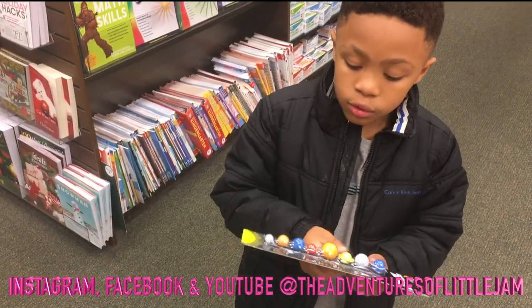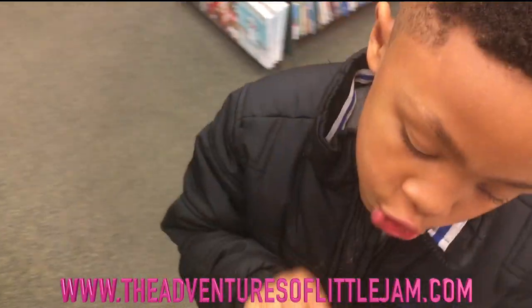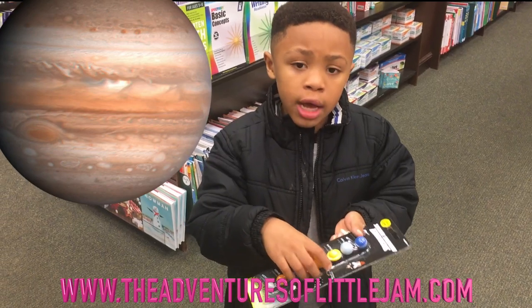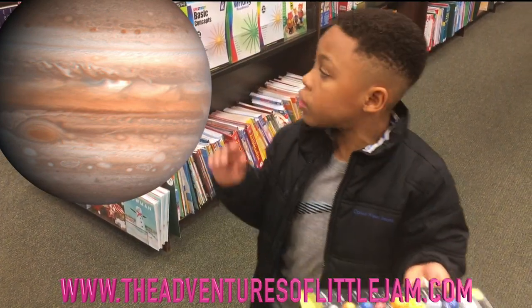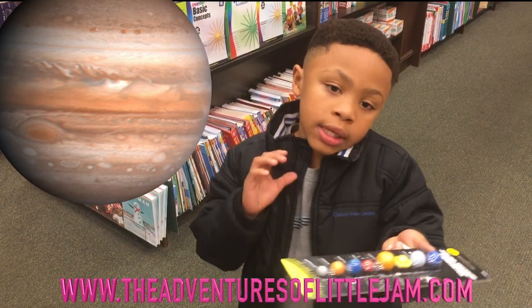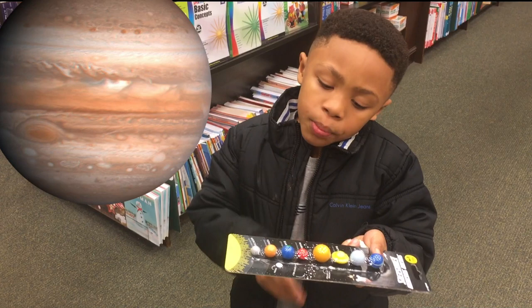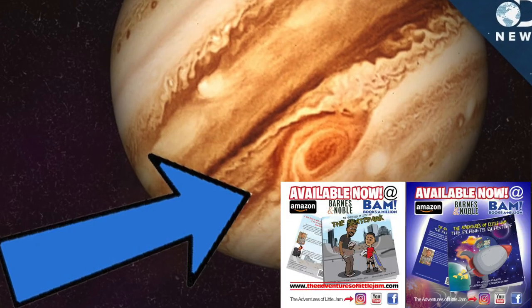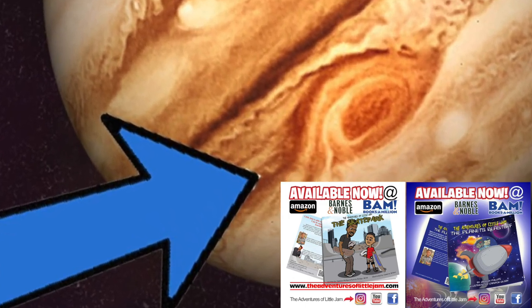Let's go to the fifth planet from our sun — Jupiter. You cannot land on Jupiter because it's made out of gas. There's no ground to land on. Even if there was ground to land on, Jupiter is covered by terrible storms. The one we know about is called Jupiter's red spot, and it has been going on for 200 years.